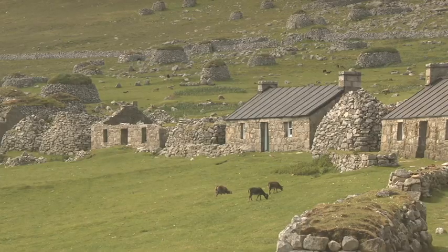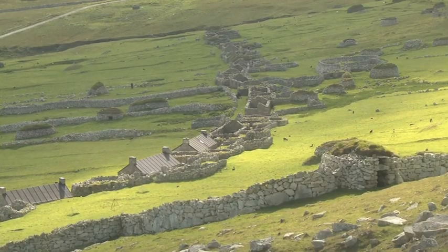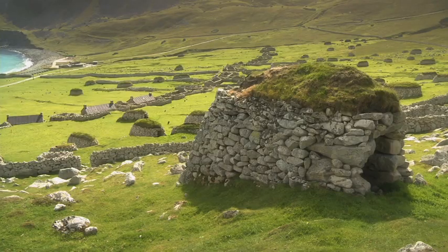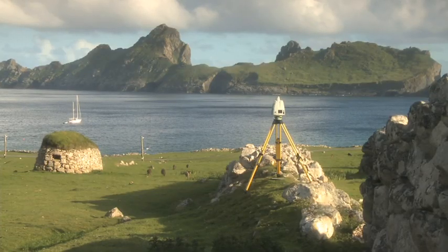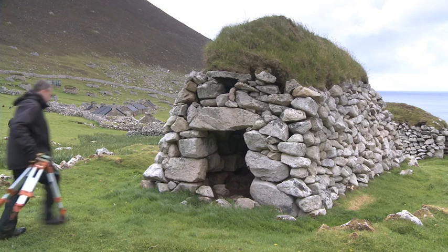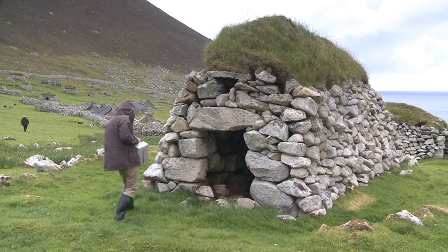St Kilda is now important internationally. It's one of only 27 sites in the world inscribed as a World Heritage Site for both its natural and cultural designation. For the cultural heritage, the remains you can see behind me are the remains of the 19th century landscape — the cottages, the fields. The cleats are the turf roof buildings behind me and they're unique to this archipelago.